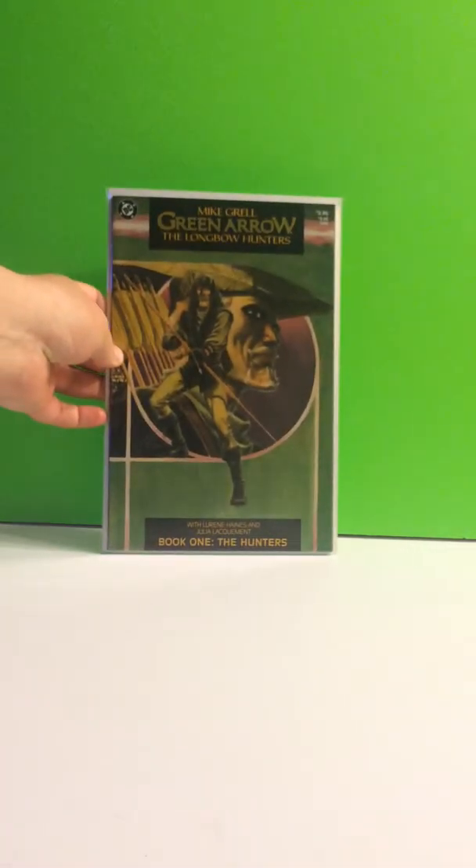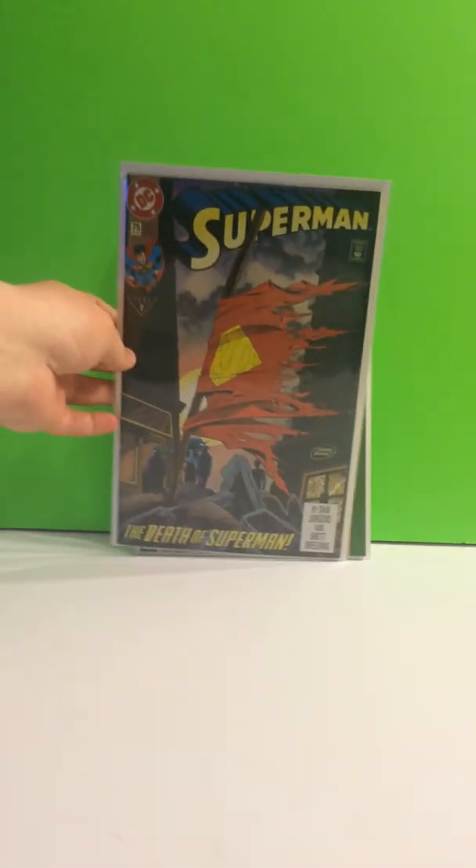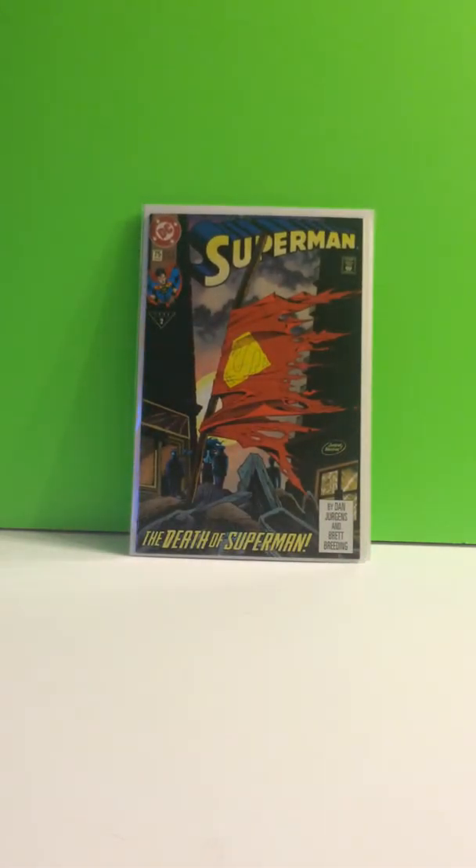Let's start this off with Green Arrow and The Longbow Hunters, number one — the first appearance of Shadow. Superman 75, The Death of Superman.